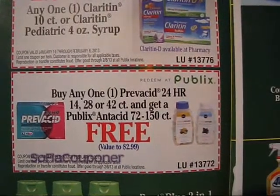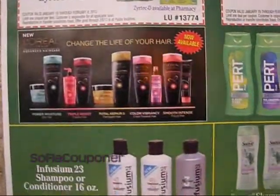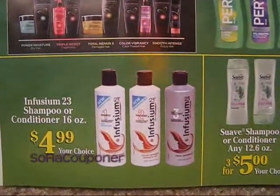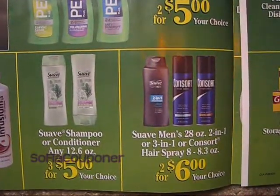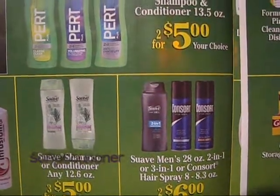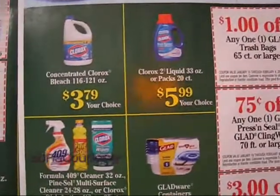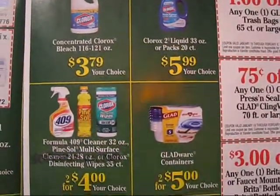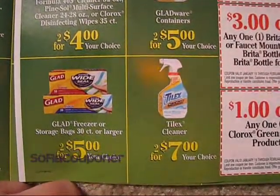Buy a new Prilosec 24-hour and get a Publix antacid for free. Then we have some hair care specials going on, and some more hair stuff for men — a Pert deal going on. A coupon just came out for the Pert; I remember seeing it in my SmartSource preview. Then we have some laundry stuff and cleaning supplies, and some kitchen stuff.